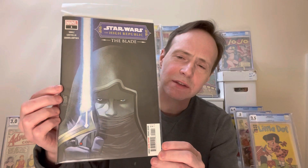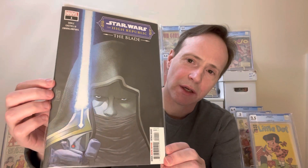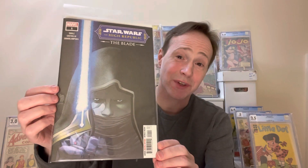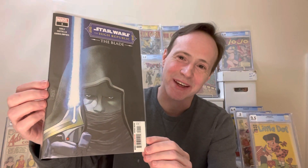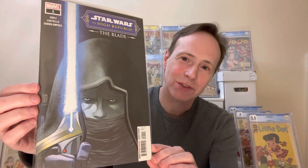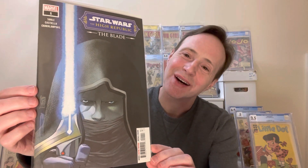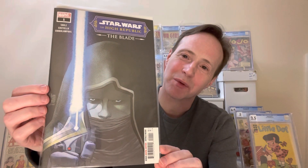This is Star Wars: High Republic — The Blade, and I just think it's a cool black cover. I always like Star Wars covers that have lightsabers — I'm sort of a geek that way. I really like lightsabers so I thought this was kind of cool. I'm not sure how well it shows because it is very black, but this is Star Wars: High Republic — The Blade number one.